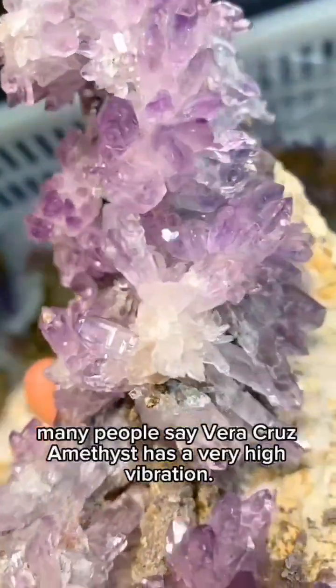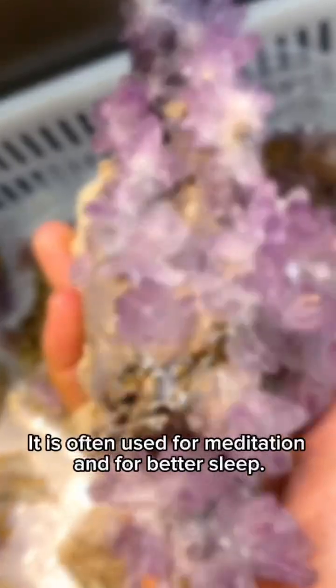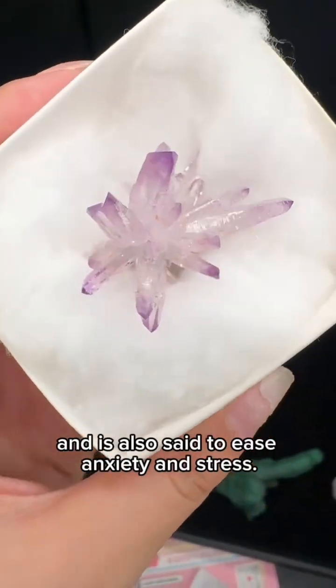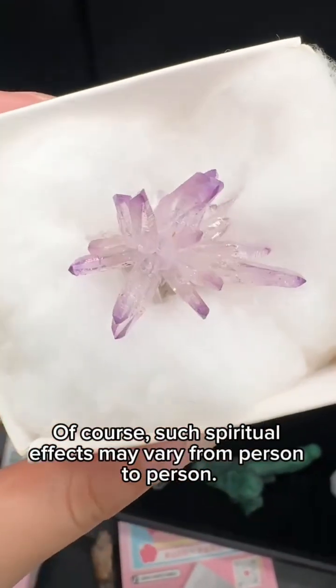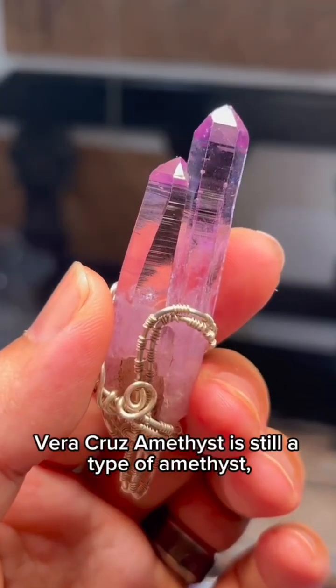In terms of energy and symbolic meaning, many people say Vera Cruz amethyst has a very high vibration. It is often used for meditation and for better sleep. It can help calm the mind quickly and is also said to ease anxiety and stress, though such spiritual effects may vary from person to person.